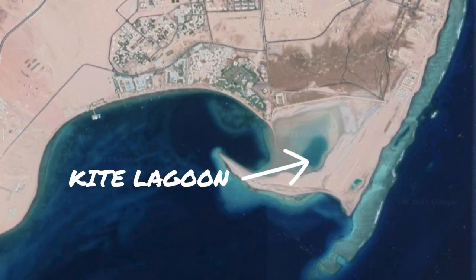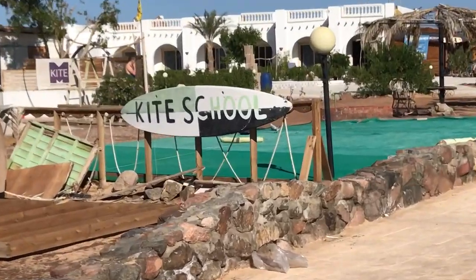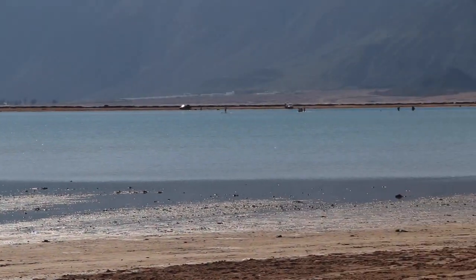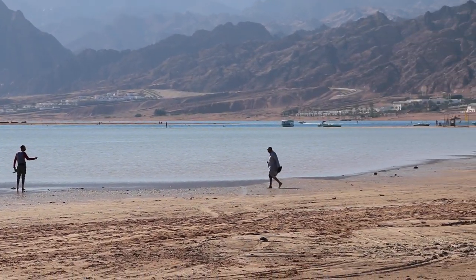Let's start with the lagoon. This is really for the beginner and intermediate kite surfers — you've got a few kite schools in this area. You can windsurf here when the tide is higher, but I've only really tried once and it didn't seem to have anything special about it compared to the other spots.